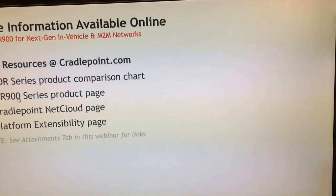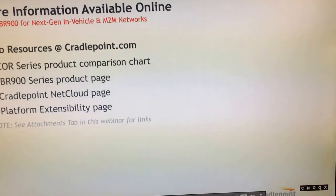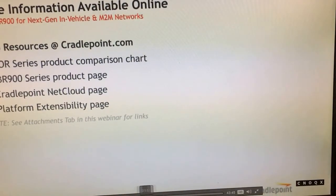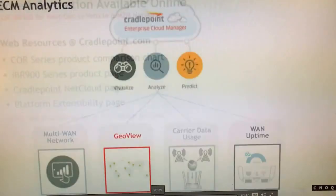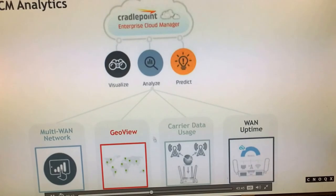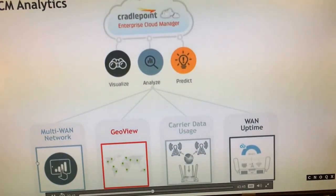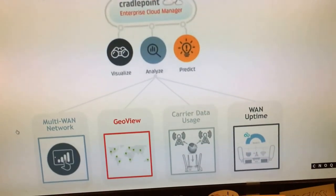We have a lot more information on the Core IBR900 with new resources publicly available on our website, including our product comparison chart and the product page. Moving to GeoView — our location services and analytics — we now start talking about ECM Prime features, including carrier data usage.